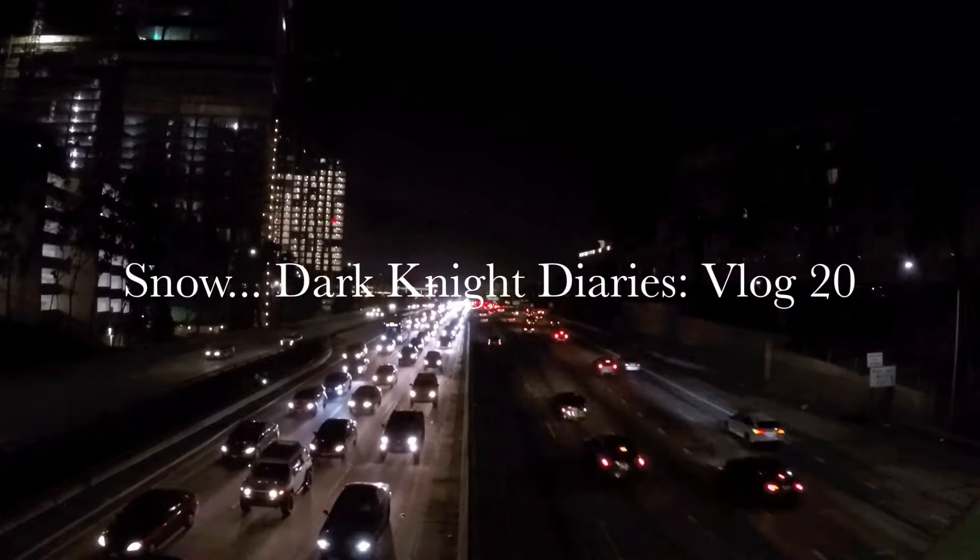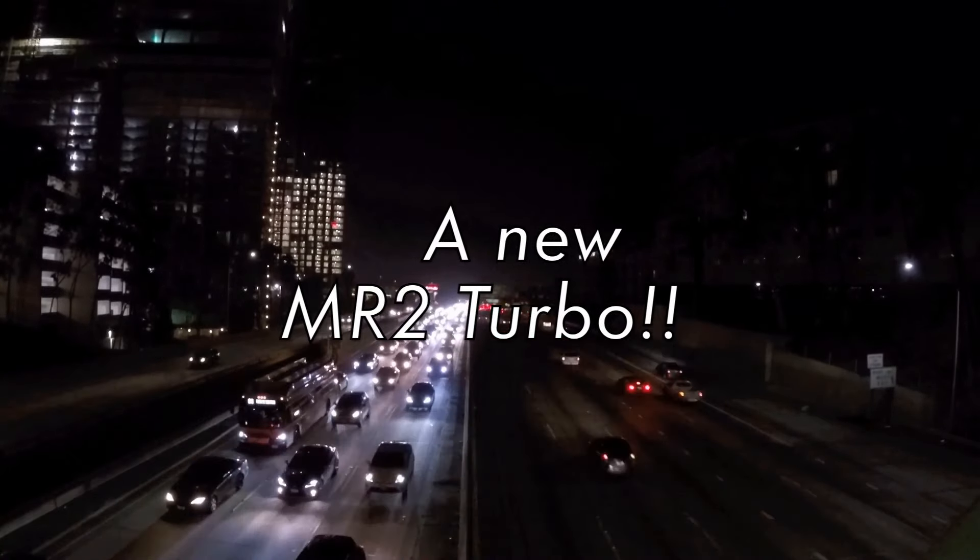Hey fellow drivers, welcome back to the MR2 — well, not THE MR2, but A MR2. So, as you know, I've been looking for a wheel for over a month now, and the search is not going well. It turns out it's actually a lot easier to just find another MR2 — a whole car — as opposed to a wheel.